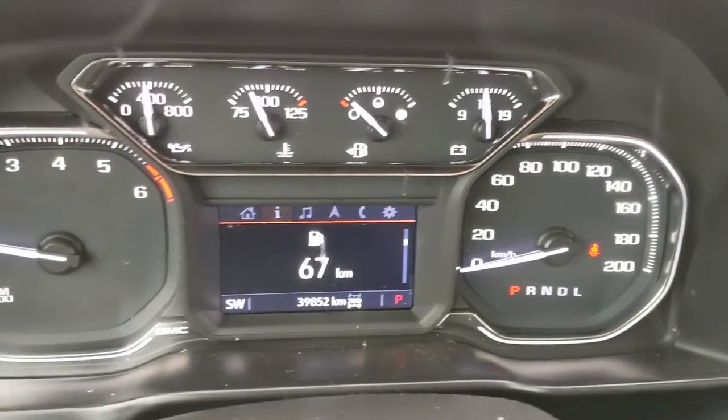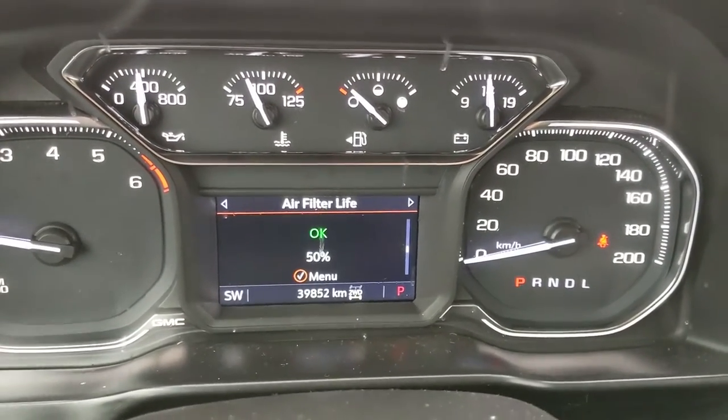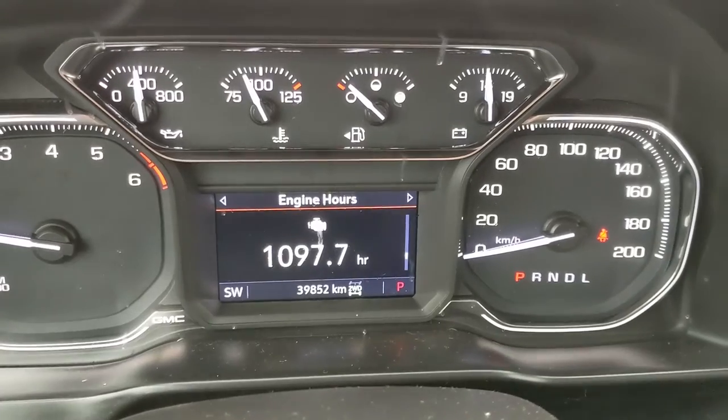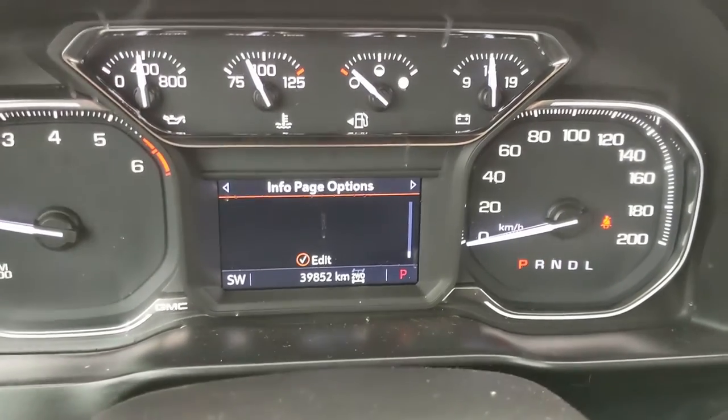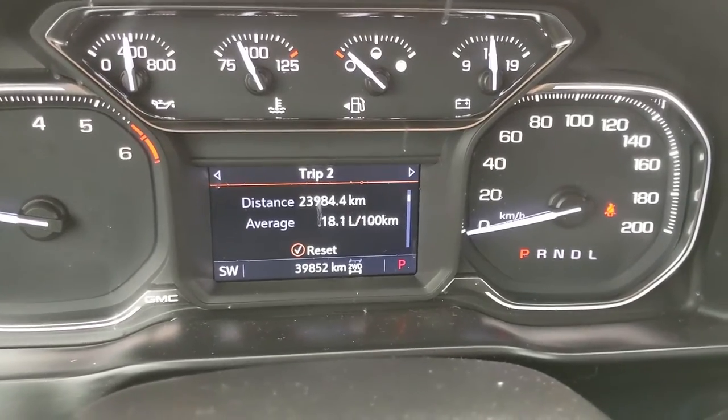You can also go into your info such as distance to empty, oil life, tire pressures, air filter, brake pads, engine hours, and info page options, as well as trip 1 and 2 information.